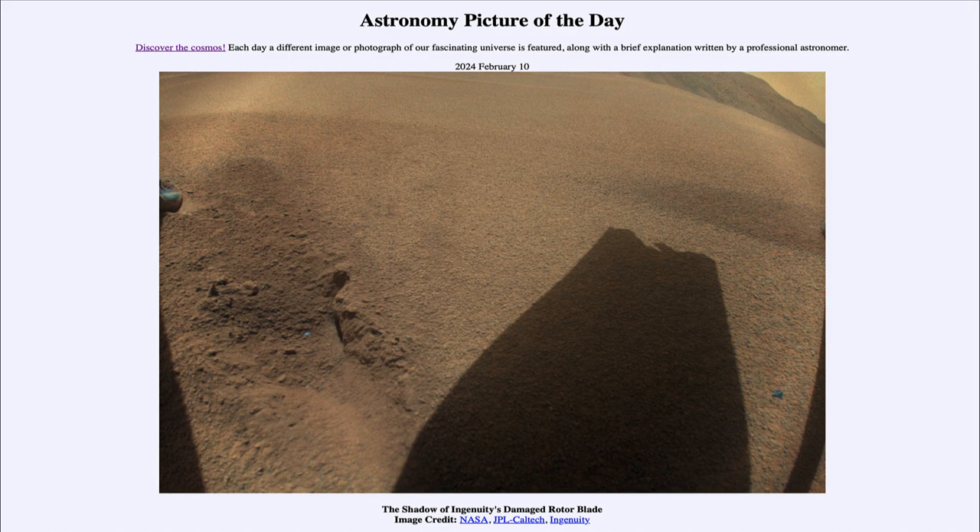So what do we see here? We see an image taken from the Ingenuity helicopter on Mars. The surface that you're seeing is actually part of the Martian surface being imaged, and the shadow we see is the rotor blade of the Ingenuity helicopter itself, or at least one of those blades.